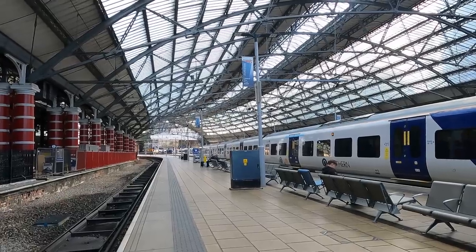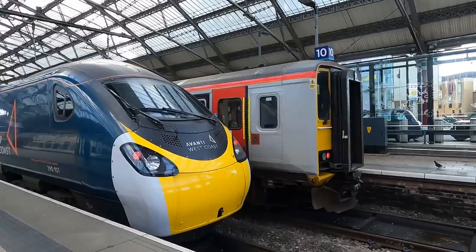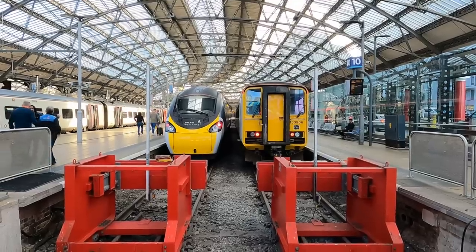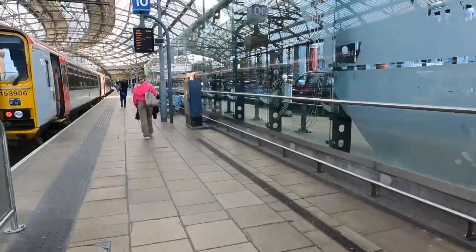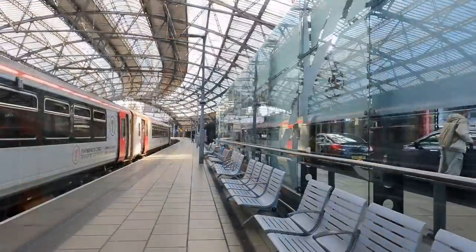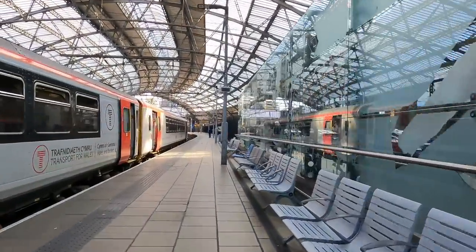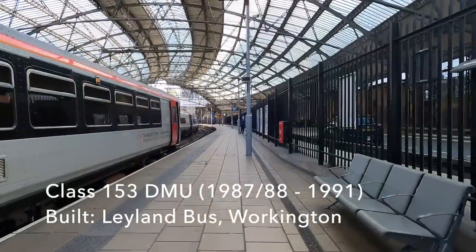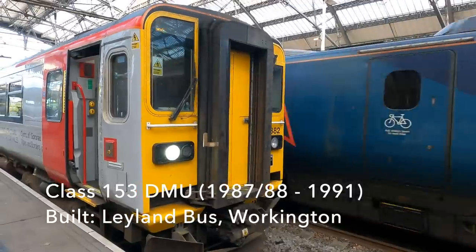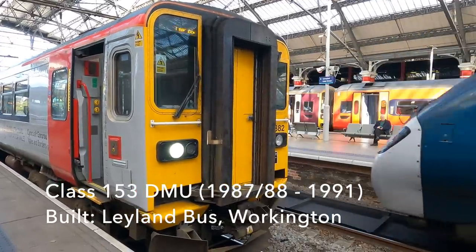Most people would think first of the Avanti West Coast trains that link the station with London, but for now I'm going to be riding a brace of TFW Class 153s. The Class 153s were originally built during 1987 and 1988 by Leyland Bus in Workington as two-car Class 155s, and then converted in 1991 into single-car units.